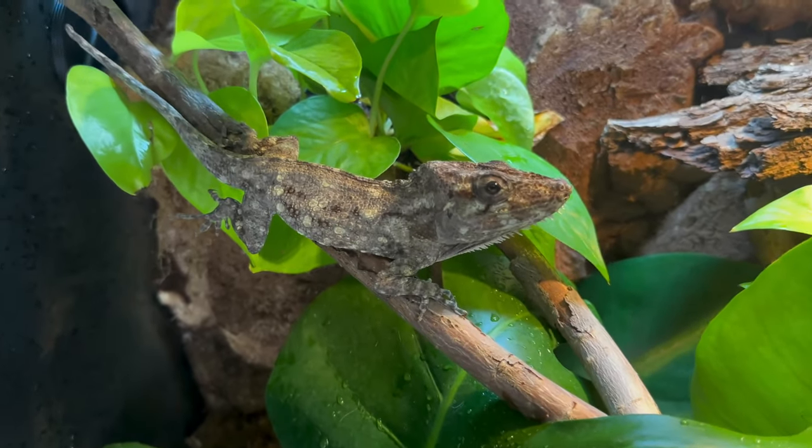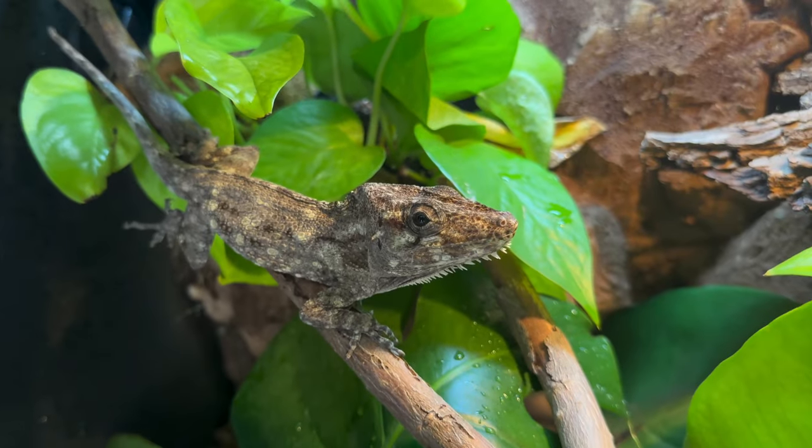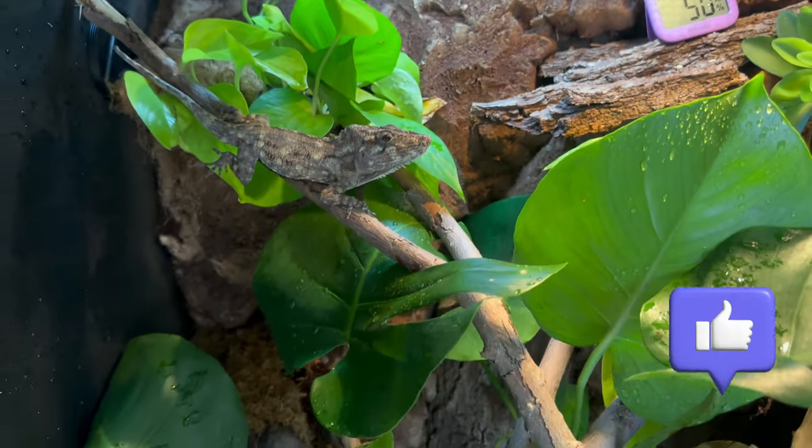That's all I have for you today about the amazing Cuban false chameleon. Hopefully you guys found this entertaining. It would be amazing if you could hit that subscribe button and the like button if you enjoyed what you saw today, and leave a comment below if you would ever consider keeping one of these guys as a pet. Until next week, happy reptile keeping!